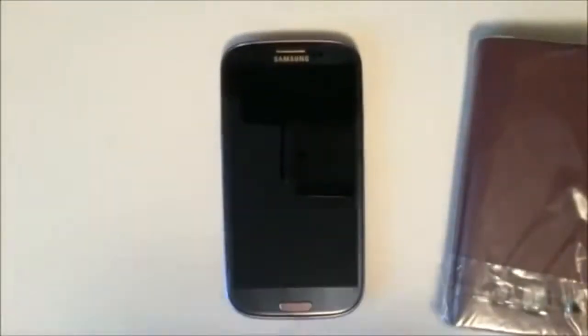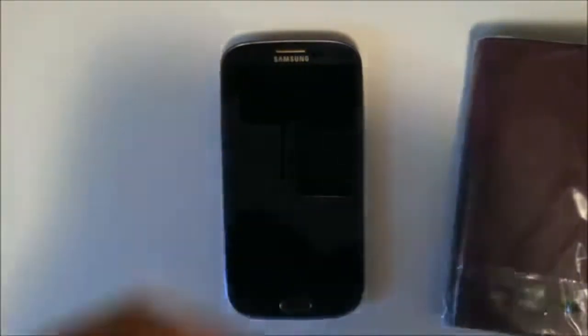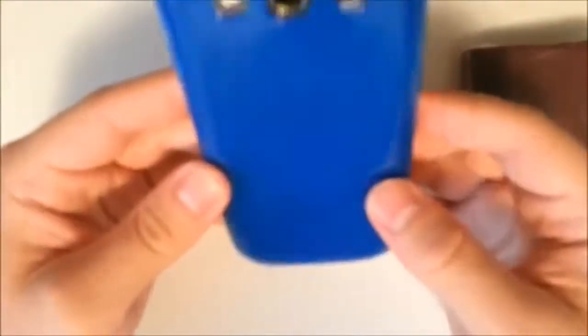Let's just open these up and put them on our Pebble Blue Galaxy S3, because the dark schemes are going to match. Most of these gel cases come in little plastic sleeves like that. This is a silicone gel case — it's going to fit perfectly to the Pebble Blue Galaxy S3. The blue background behind the blue case looks awesome.